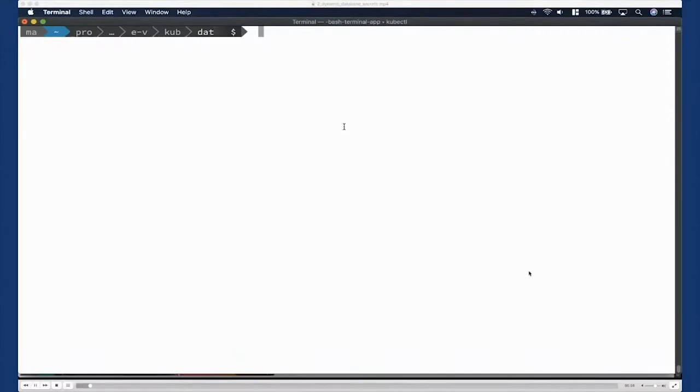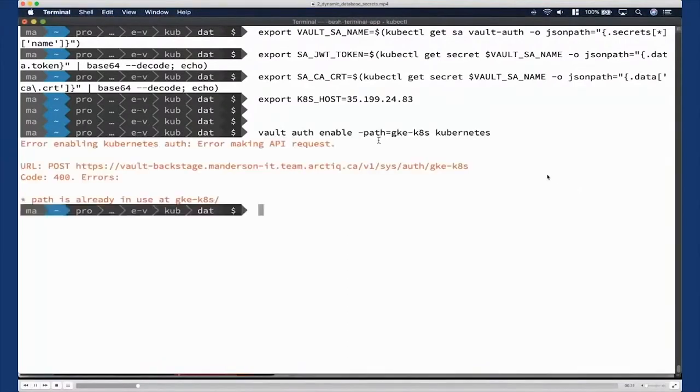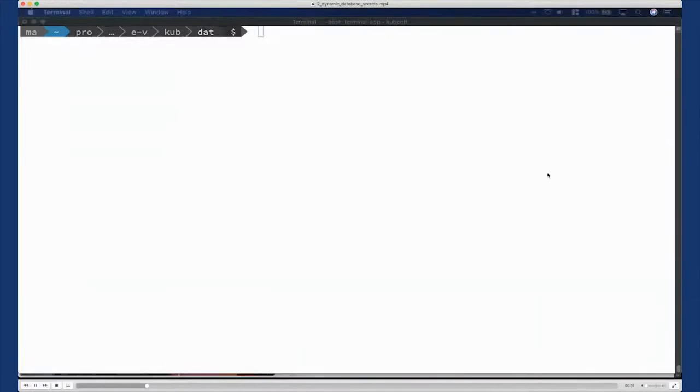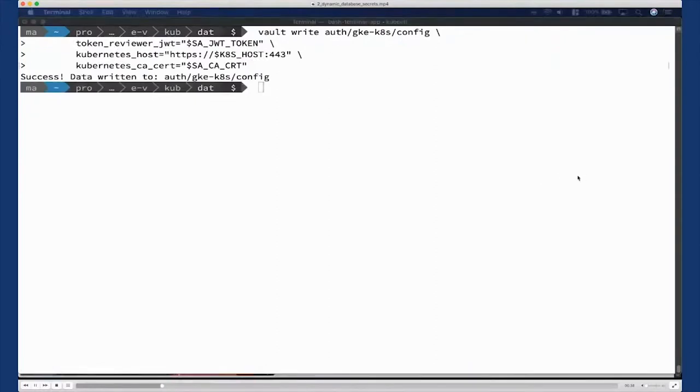For dynamic database secrets with PostgreSQL, we first enable Kubernetes authentication and set it up to communicate with the cluster. We specify the Vault service account, the service account JWT used to access the Token Review API, and the PEM-encoded CSR to talk to the Kubernetes API. Once that's established, we specify a role that will allow PostgreSQL to generate dynamic secrets. This role gets a Vault policy assigned that includes the appropriate Vault capabilities to read the dynamic database secrets — from Vault's perspective it's a read operation from a path inside Vault.